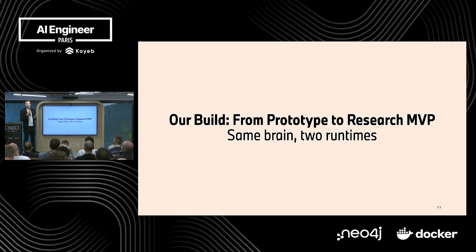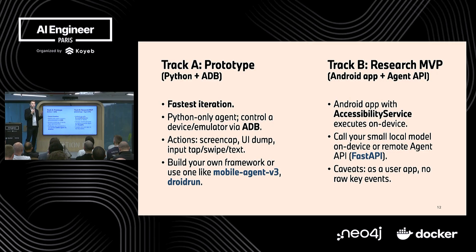Now I'd like to move on to the insights we learned during our build over the past few months — our MVP in research. To be clear, it's a research MVP, not something in production. It's something we can showcase to stakeholders internally in a car and run as an end product in a test car. We have the same brain — the same agent — but two runtimes. To build faster and create a quick prototype, you can use Android Debug Bridge, since we use Android as an ecosystem. That gives very quick iteration. You can have a Python-only agent that handles the executor and logic. There are also existing frameworks like MobileAgent V3 from Alibaba, or Droid Run, a European startup with a framework for quick prototyping.